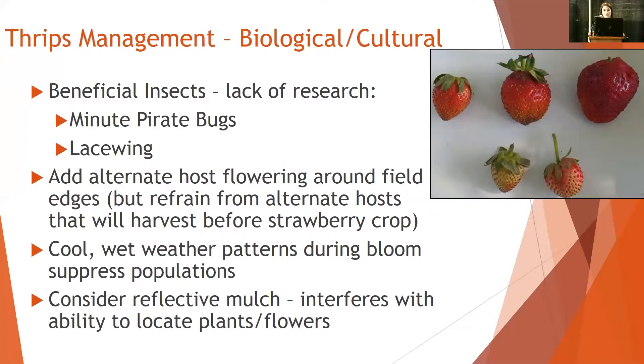There's been some research done on reflective mulches — grays, whites, or silver colored mulches — because it interferes with the ability for thrips to locate the plants and flowers. This seems to be more applicable to a younger field, because by the second season the plant canopy is pretty much taking over more than 50% of that plastic mulch, so you're not going to have the same benefits as when the canopies are still small and there's a lot of mulch visible.